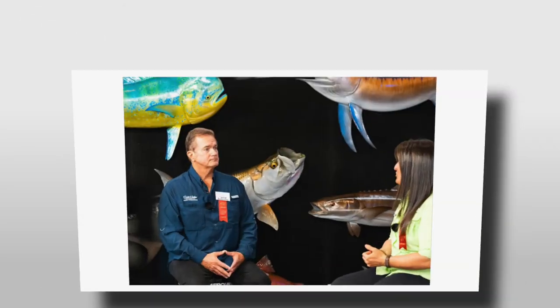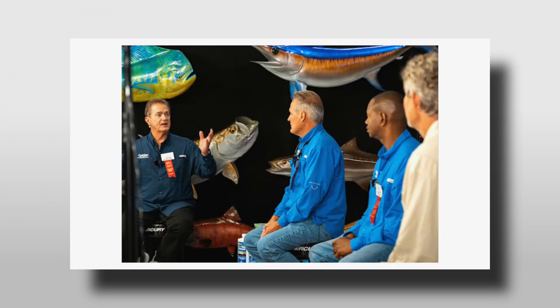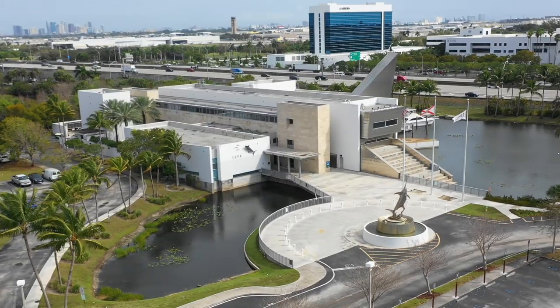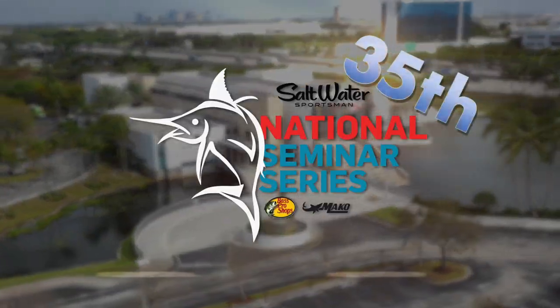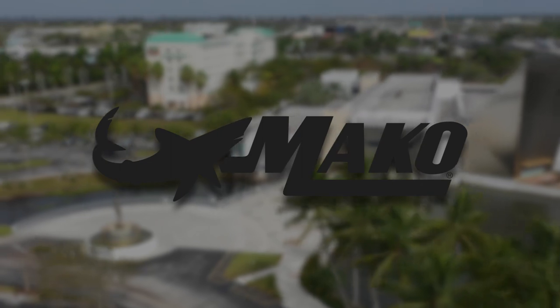Welcome to the 2022 Saltwater Sportsman National Seminar Series, our 35th anniversary, presented by Bass Pro Shops and Mako Boats. You're about to learn from some of the top saltwater anglers in the country. The key is to listen to the little subtleties — the adjustments made when the fishing is tough. These are the golden nuggets of the seminar series. Coming to you from the IGFA in South Florida, here's George Poveromo.